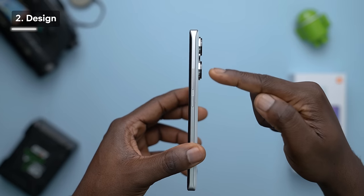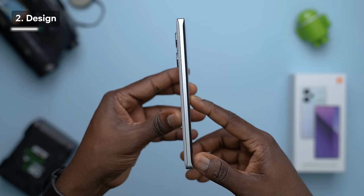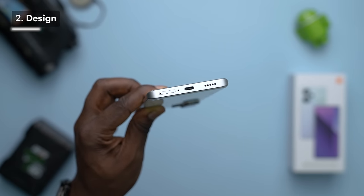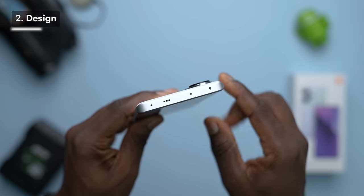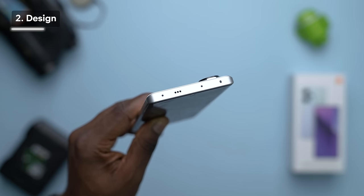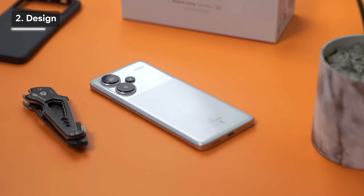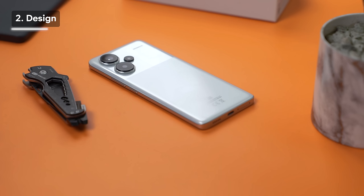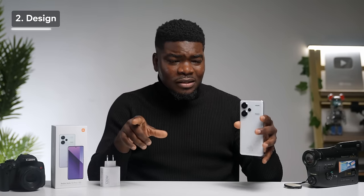The power and volume buttons are on the right side, there's nothing on the left, and at the bottom you have the SIM slot, a microphone, a charging port, and the speaker grill. At the top is a second speaker grill for stereo audio. You also get two mics and an IR blaster. From the hardware alone, you can already tell this phone will have decent sound quality — two speakers and three mics.